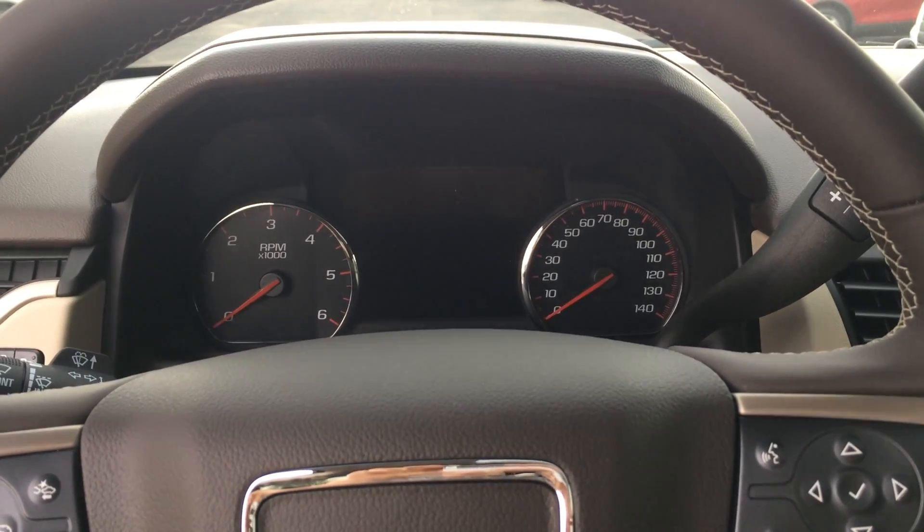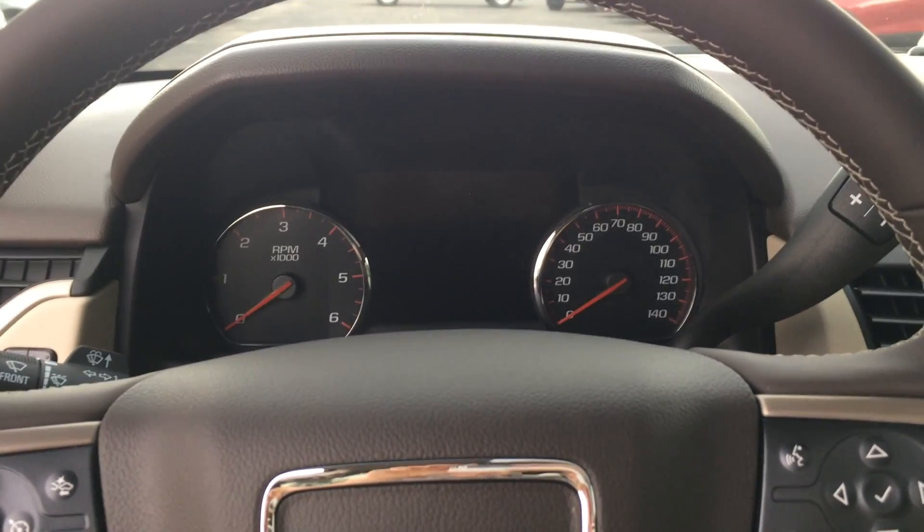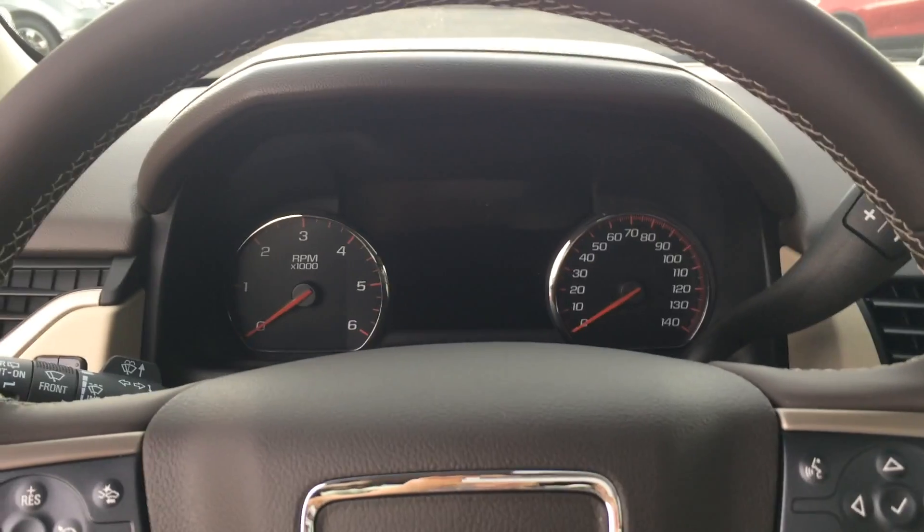In order to start your Denali, you just keep the key fob inside the vehicle, put your foot on the brake, and hit the button to start.